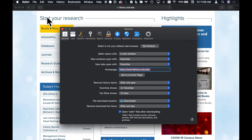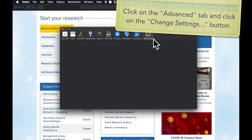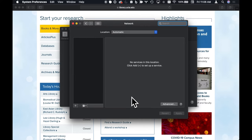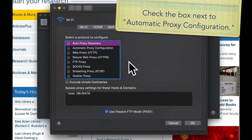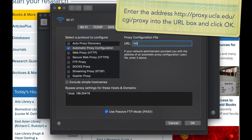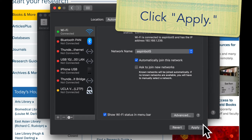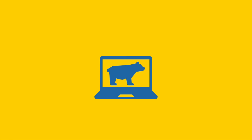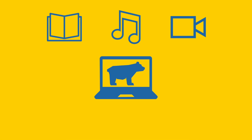Let's go to the library website at library.ucla.edu. For more information on how you can get set up with remote access to everything UCLA library has to offer, visit library.ucla.edu and click on 'Connect from Off-Campus.'